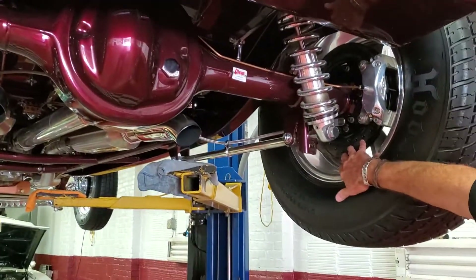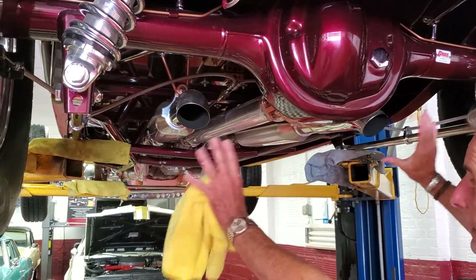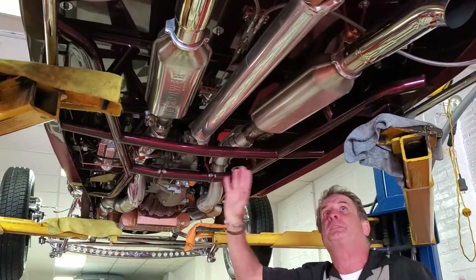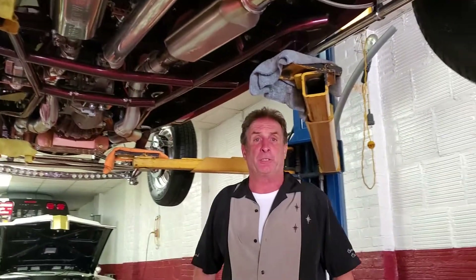Cross-drilled vented rotors, two-and-a-half-inch dual exhaust. Look at this underneath — it's unbelievable, wet sanded and buffed and polished. Beautiful restoration on this 1932 highboy.